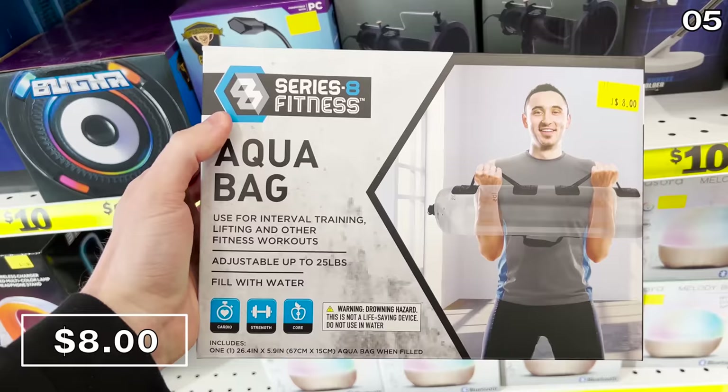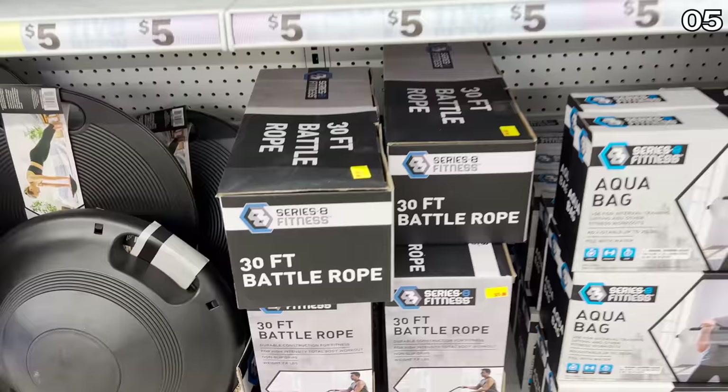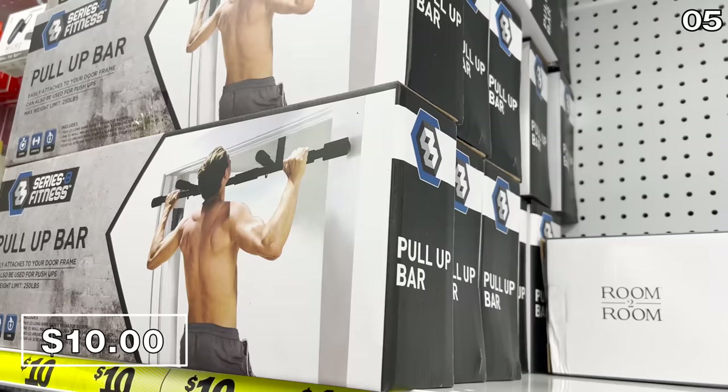Smart jump ropes are five bucks — the jump rope actually tracks how many times you jump. Great for kids or athletic adults. One of my least favorite fitness products ever is the 30-pound battle rope for 15 bucks, but these are apparently very effective for buffing up. Pull-up bars are also available — something you've probably seen advertised for significantly higher cost — it's 10 bucks at Five Below and attaches to your doorframe.